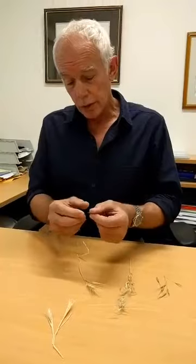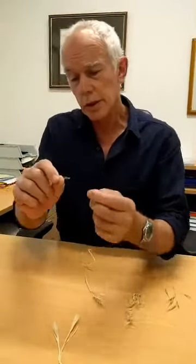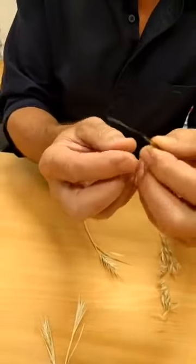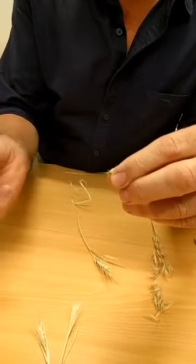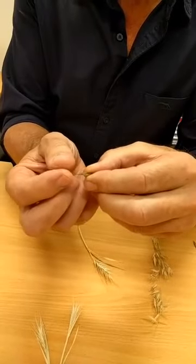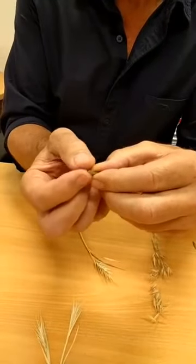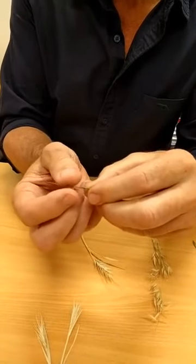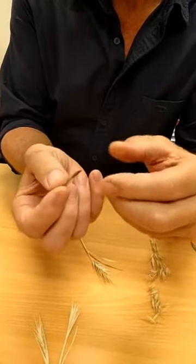Here's how it works. This is a grass seed with a long tail — this is one of the varieties. If you run your fingers along this way, down towards the tail, it's as smooth as smooth can be. But if you try and run it back, you see what happens: it catches. It's got these tiny little barbs that move in one direction only, and that causes movement in one direction only.